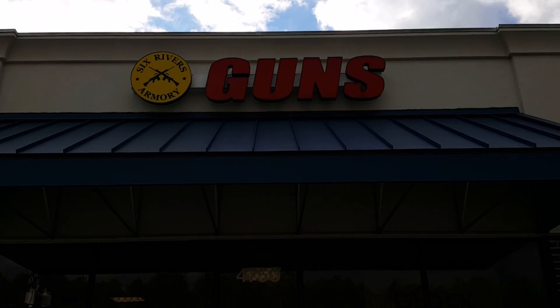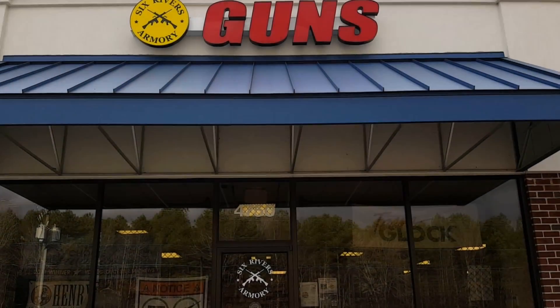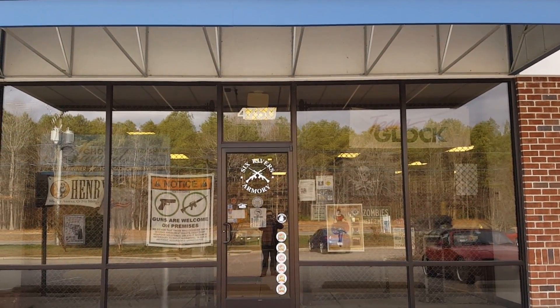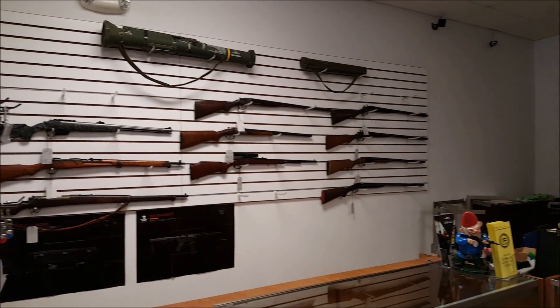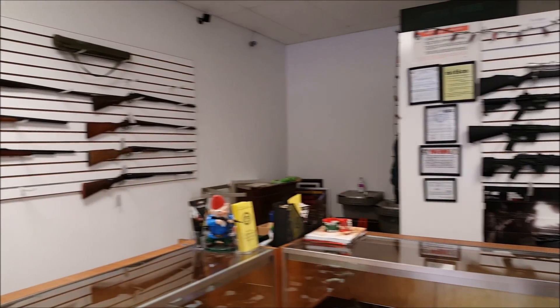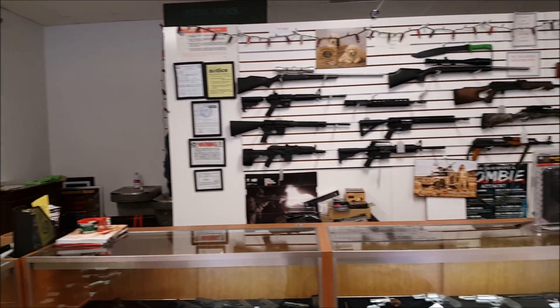A lot of people don't know the actual process of purchasing a firearm, so that's what this video is going to be talking about today. I hope everyone gains a unique understanding of how the process works in Virginia. I'm doing my service project at Six Rivers Armory, which is a local gun store here in Virginia, down in Hayes.